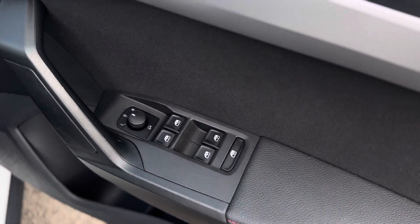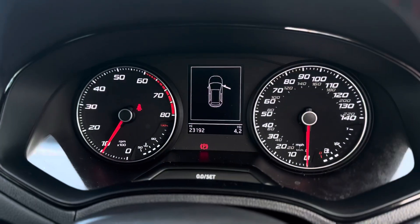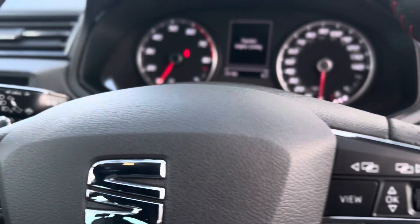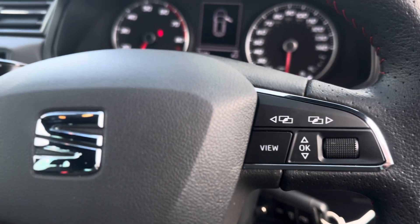Electric windows throughout with electric folding mirrors, auto headlights, a nice clear display, cruise control on the stalk behind the steering wheel, voice control and volume control on the left of the steering wheel, and controls for the virtual digital part of the dash.